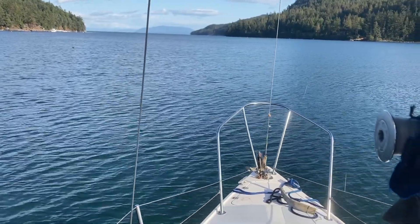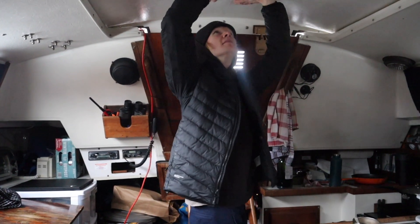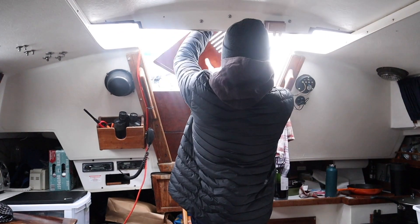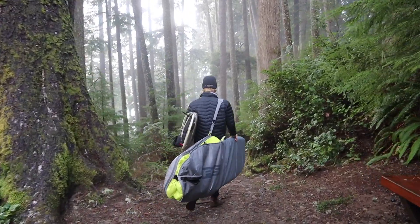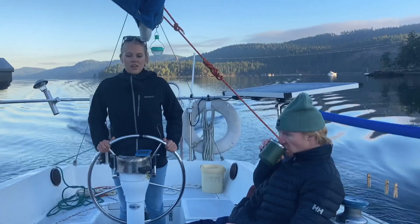Welcome aboard Blue Moon. I'm Jillian and this is Jonas. We live aboard our 1978 Catalina 30 sailboat. Join us while we explore the west coast by land and sea while living in our tiny floating home.